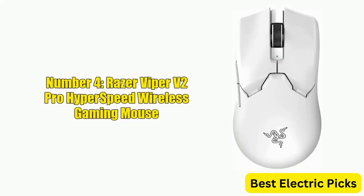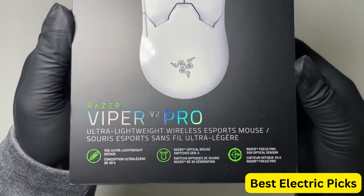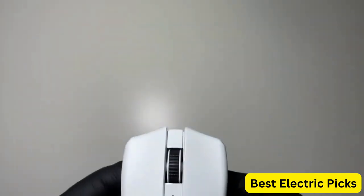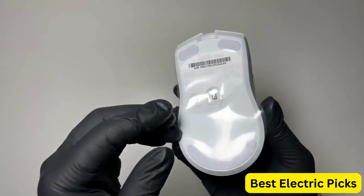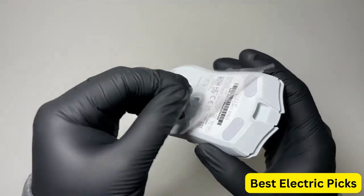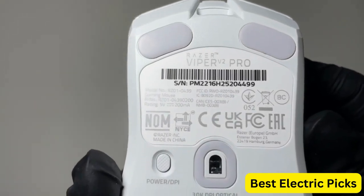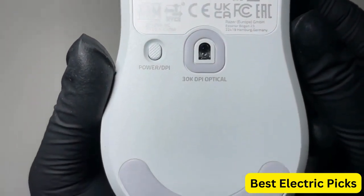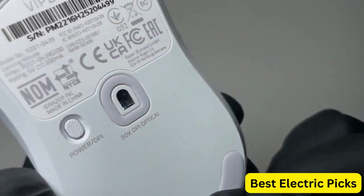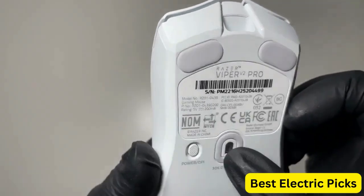Number 4: Razer Viper V2 Pro Hyperspeed Wireless Gaming Mouse. The Razer Viper V2 Pro is a high-performance gaming mouse that offers precision, speed, and customization. Weighing in at just 59 grams, it's one of the lightest gaming mice on the market, making it easy to handle during intense gaming sessions. The mouse features optical switches that provide a tactile and responsive click, as well as a Gen 3 30K optical sensor for precise tracking. It also has on-mouse DPI controls that allow gamers to quickly adjust sensitivity.